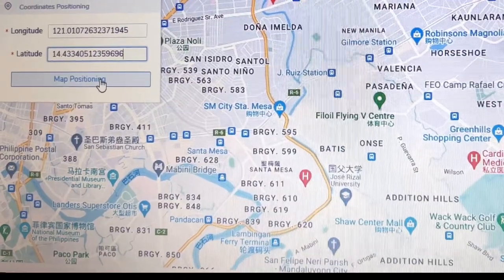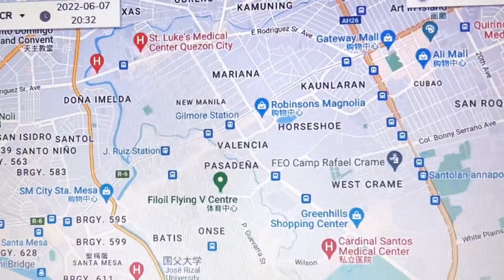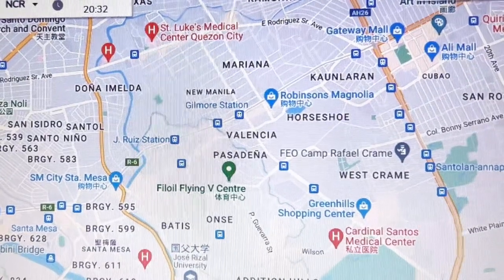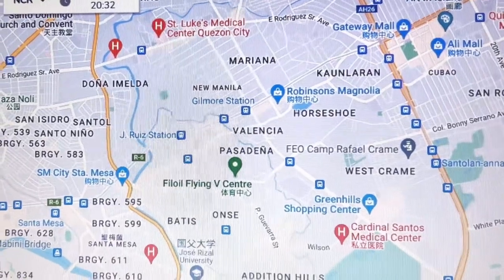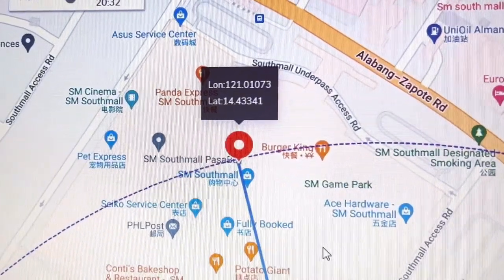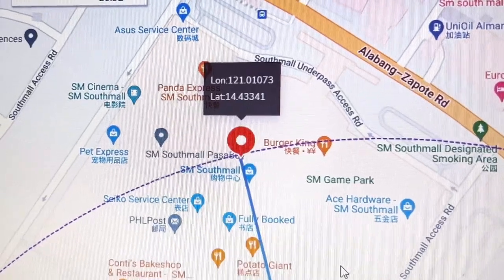Kukunin lang natin yung longitude and latitude ng area. Then after that, i-position po natin siya para malaman kung saan yung mismong 500 meter radius ng 5G connection natin, kung saan malapit yung tower. As you can see here, yung tower na pinakamalapit dito sa SM South Mall ay dito sa location na ito.